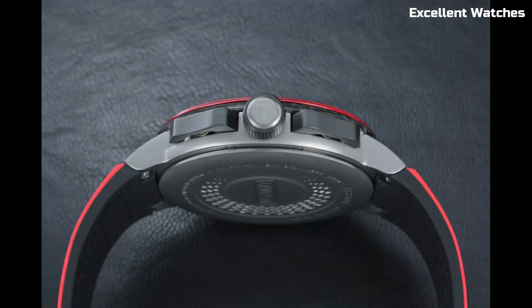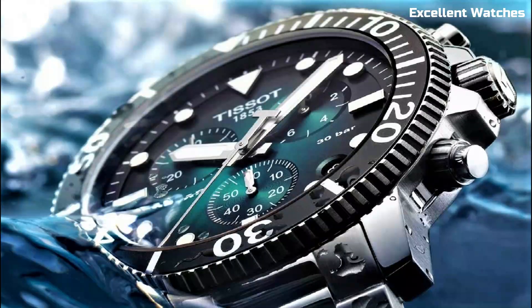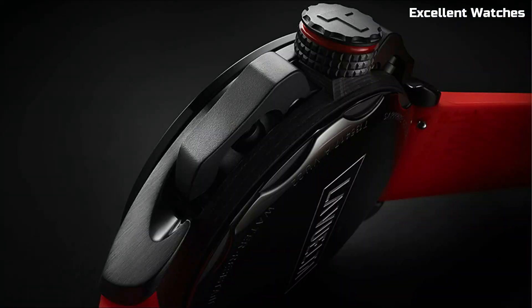Hello everyone. Welcome to our exclusive selection of the top Tissot watches for the year. Join us as we unveil the best Tissot watches that represent elegance, reliability, and sophistication.